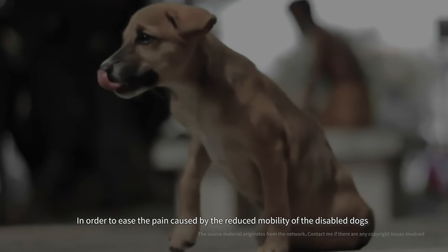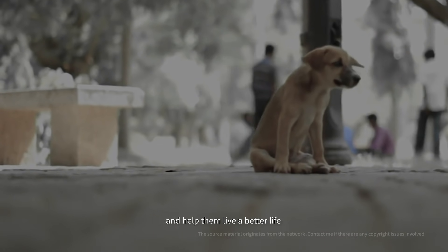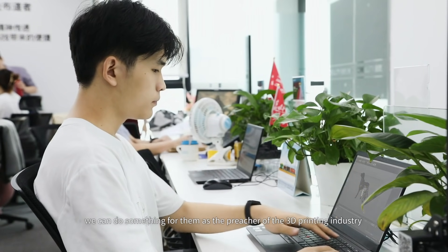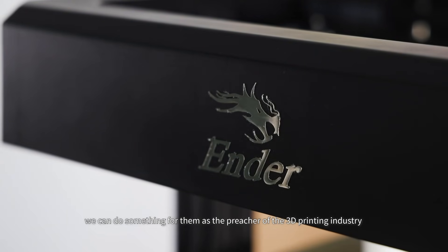In order to ease the pain caused by the reduced mobility of disabled dogs and help them live a better life, we can do something for them as the preachers of the 3D printing industry.